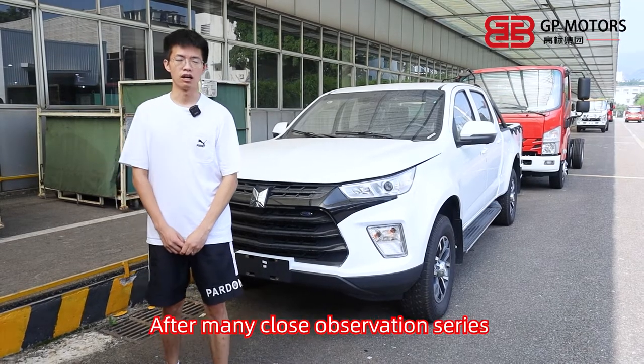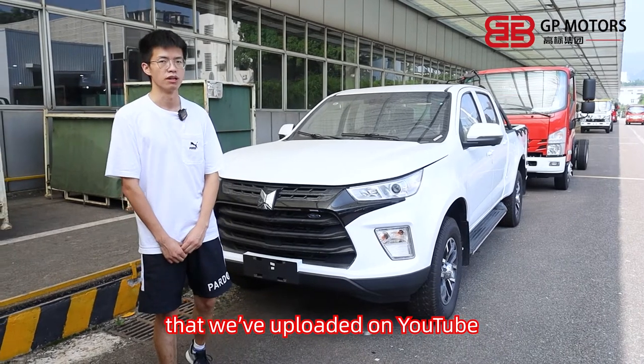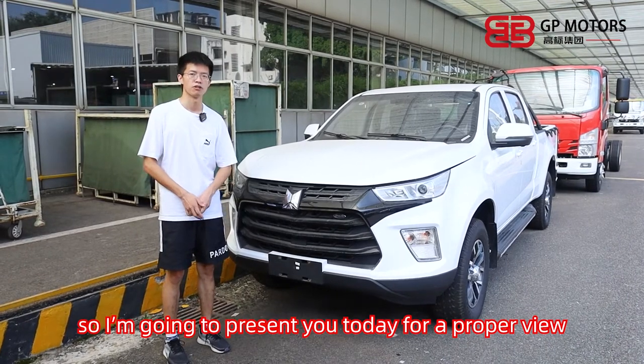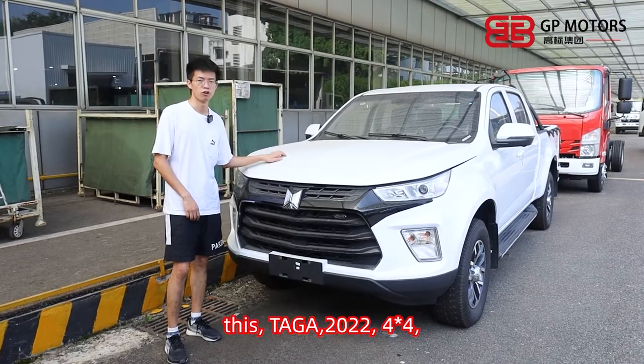Hello guys, I'm Walter. After many close observation series we have uploaded on YouTube, I assume you guys might be getting tired of such videos. So today I'm going to present you a proper view of this Taga 2022 4x4.